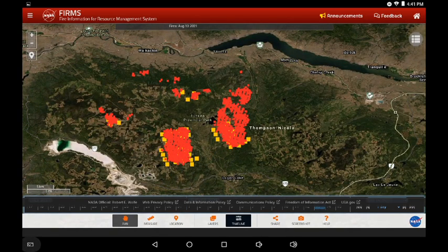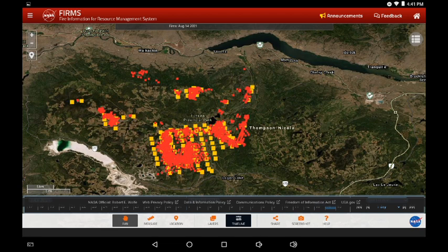We're going to jump in at the Tremont Creek fire. It's made an expansion southwards towards Logan Lake. The red squares are the VIIRS, the yellow squares are the AQUA system, and we get both of these updates a little later in the day, so it's the most recent data for us. This is the infrared from yesterday and now the infrared for today — that southwestern fire cluster did grow larger and it appears to have been pushed southwards.